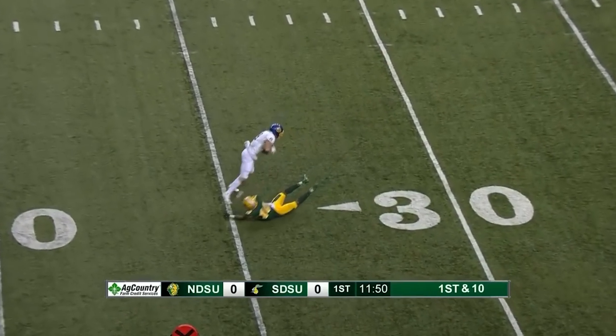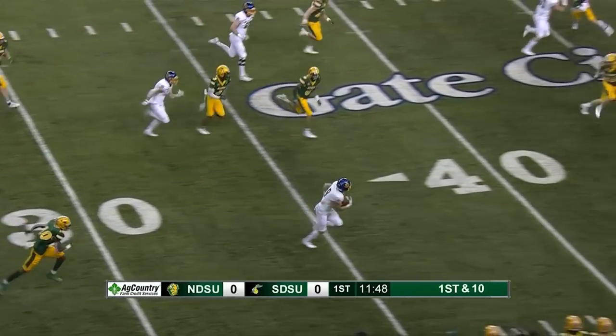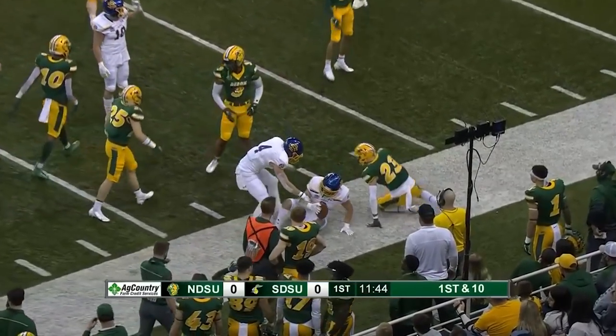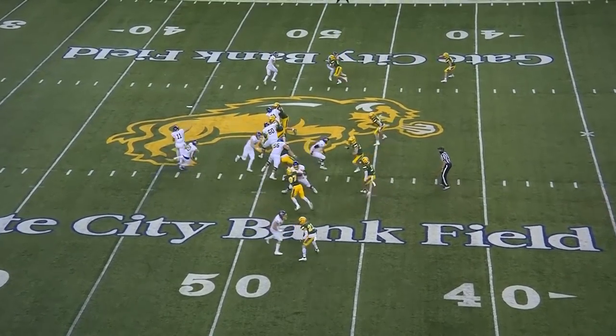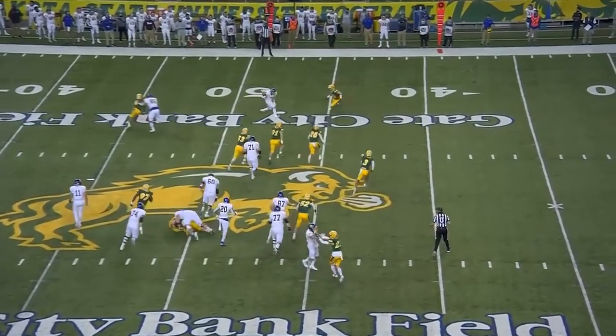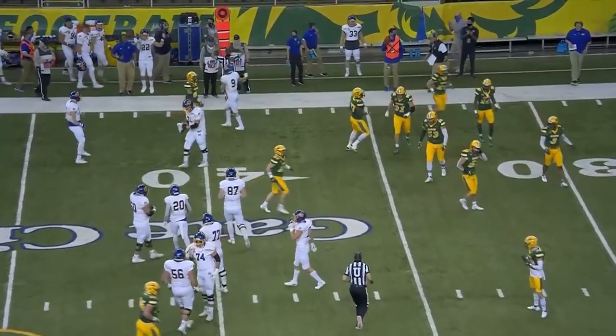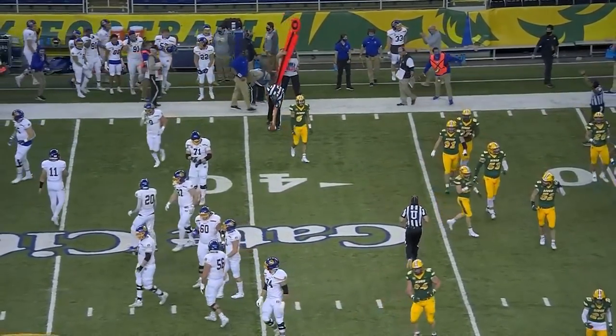Gronowski throws as a man is open. A little bit behind Yonke, but he makes the catch and slips away. Jaden Yonke across midfield down to the Bison 49. Another little screen out on the flat — it's Yonke again. What a great move. Kayser came back to make the tackle after 10 more yards on that pickup to the 39-yard line.